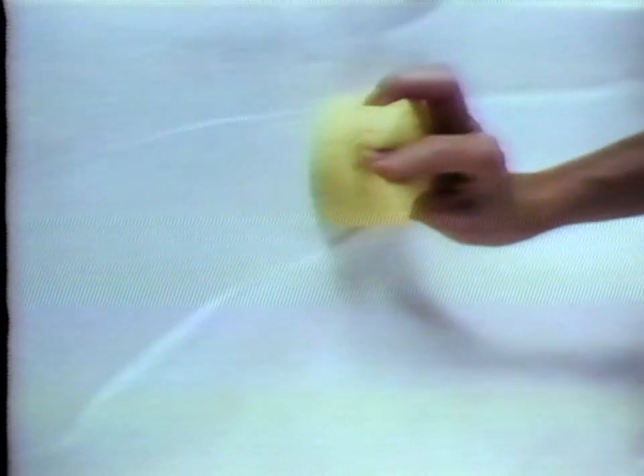Its thick foam hugs curves. Sinks and tubs wipe clean. XanaFoam handles corners. Tiles and walls gleam. XanaFoam drives stains from counters and chrome. So your entire bathroom shines.